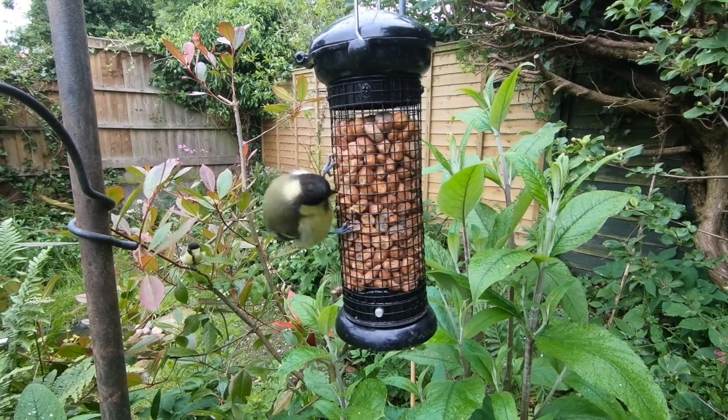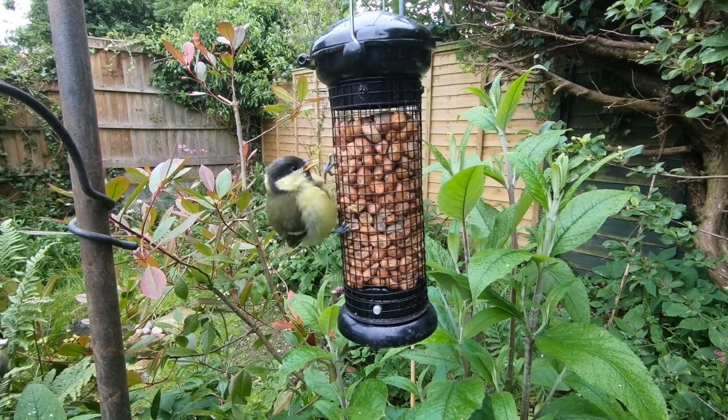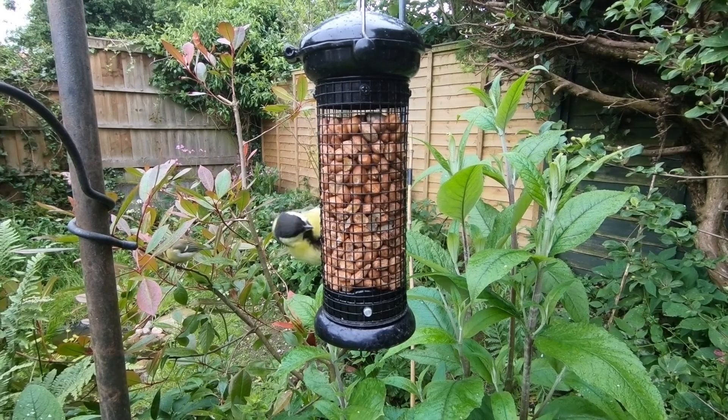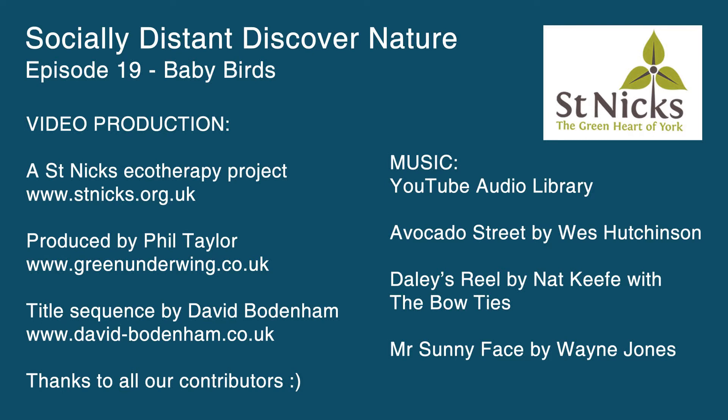And that brings us to the end of the section on baby fledgling birds and to the end of the episode. I hope you've enjoyed cooing along with me to all the little cute fluffy birdies. Thank you very much for watching. Next week we are on with some more identification — the difference between beetles and bugs, true bugs. So come back for that. In the meantime, thanks for watching, and take care. We'll see you next week.